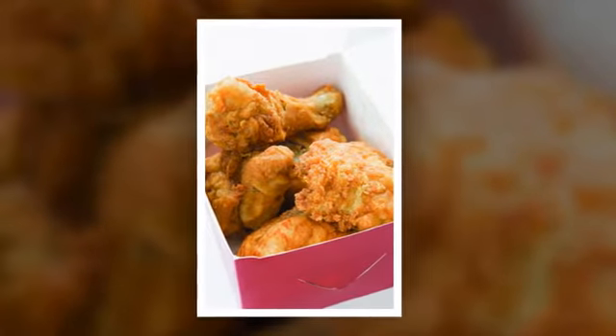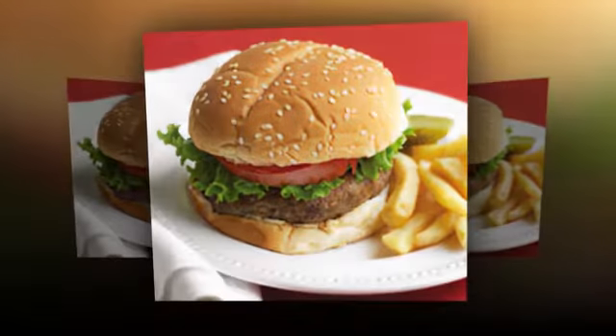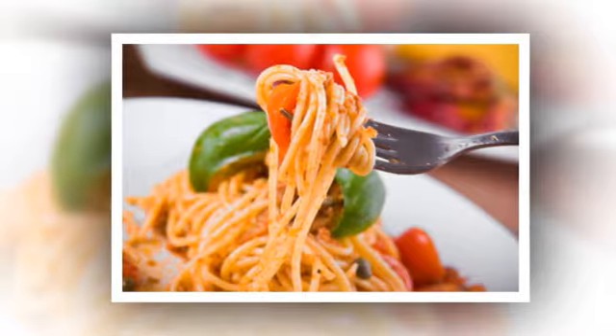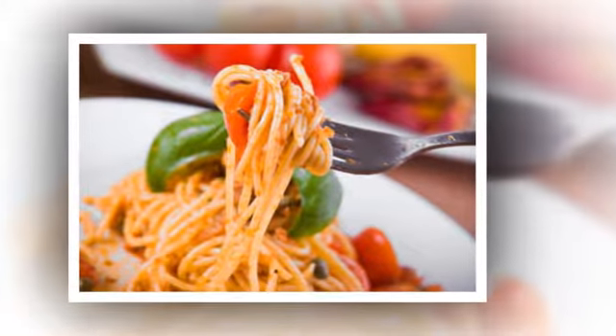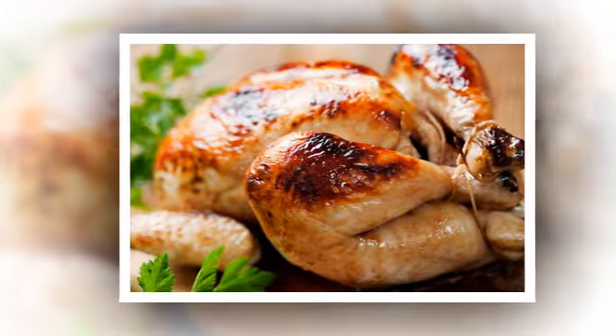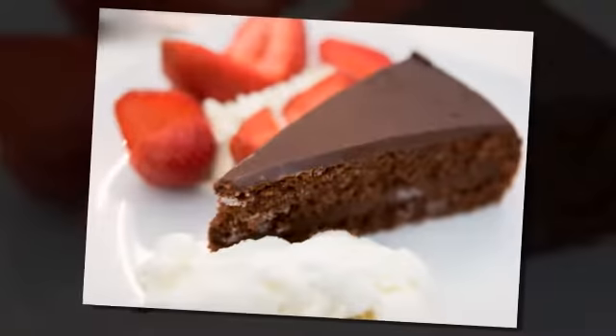We cook meals to the exact requirements of our customers and offer free delivery in the local area for orders over £10. We only start cooking meals once we have received your order, ensuring our customers receive the best possible food.